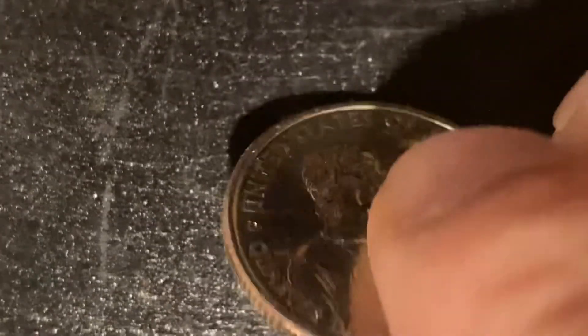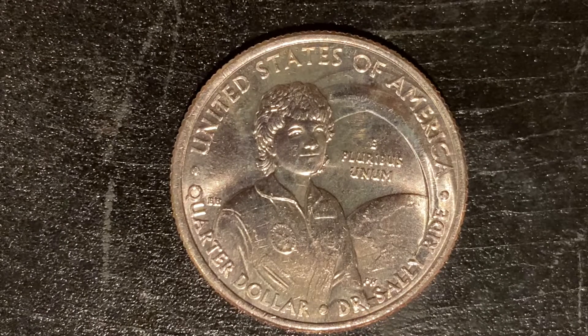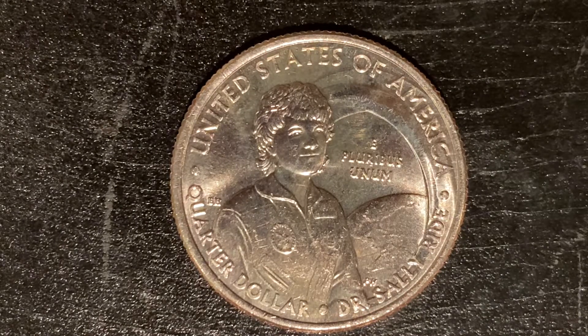This is an enjoyable look at the front of the coin. Let's go ahead and flip this over so we can take a look at the reverse of the coin. Thank you so much for watching — please like, comment, and subscribe.